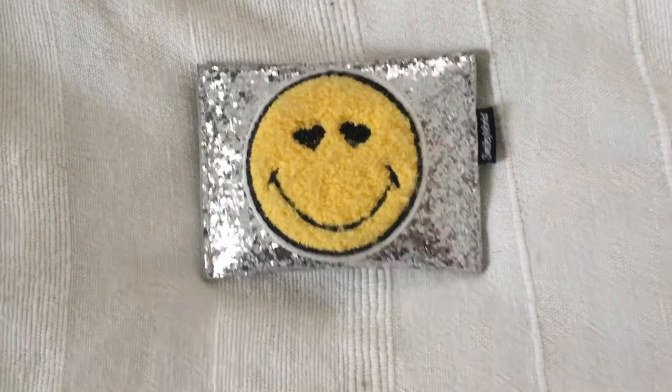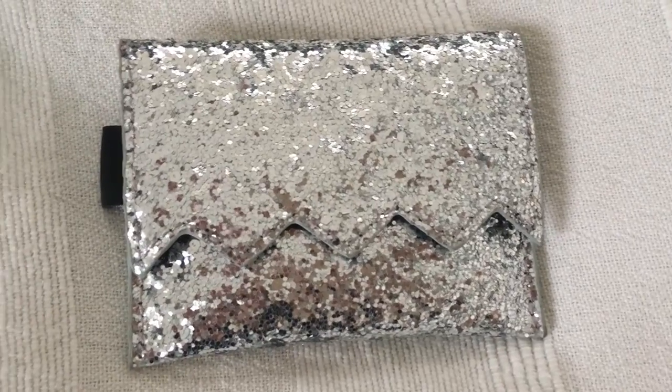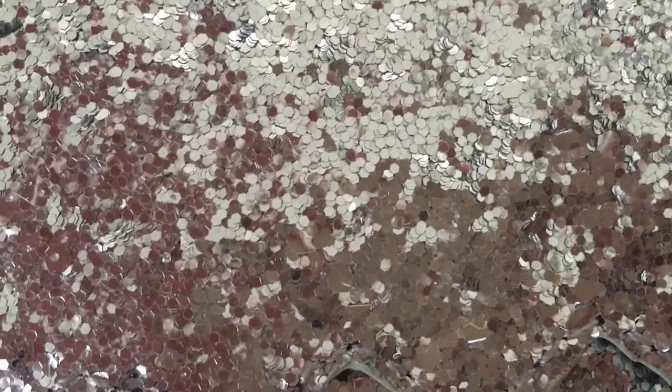I think that finding the perfect size wallet is pretty hard. I need a really small wallet and that's really hard to find. Recently I went to Pull & Bear and I found this really cool wallet — Pull & Bear actually collaborated with Smiley World on it. It's silver, it's shiny, it has glitter all over it and a really cute smiley on it as well.